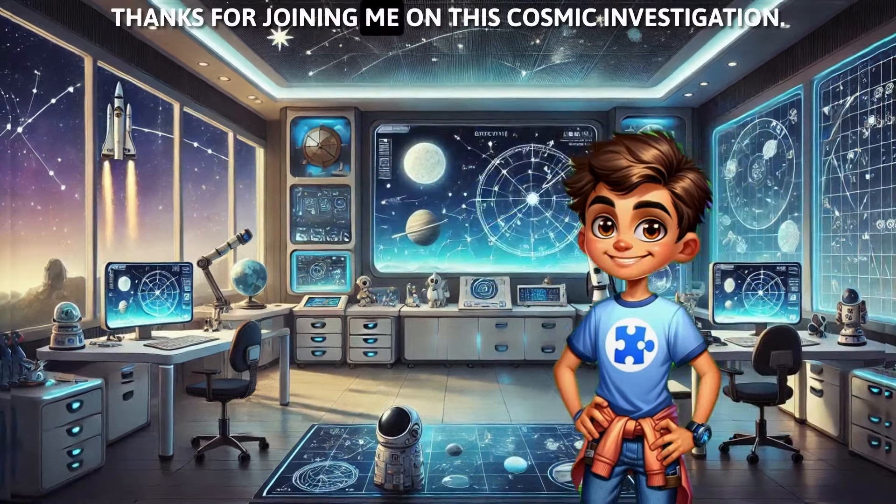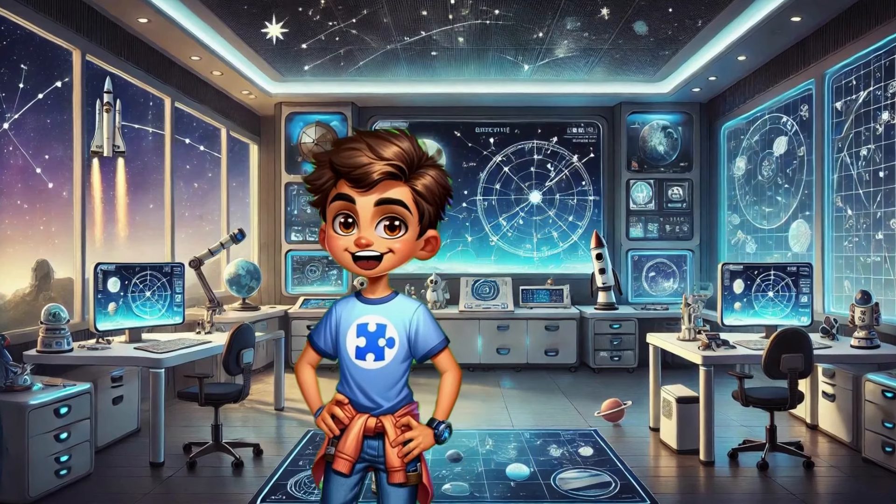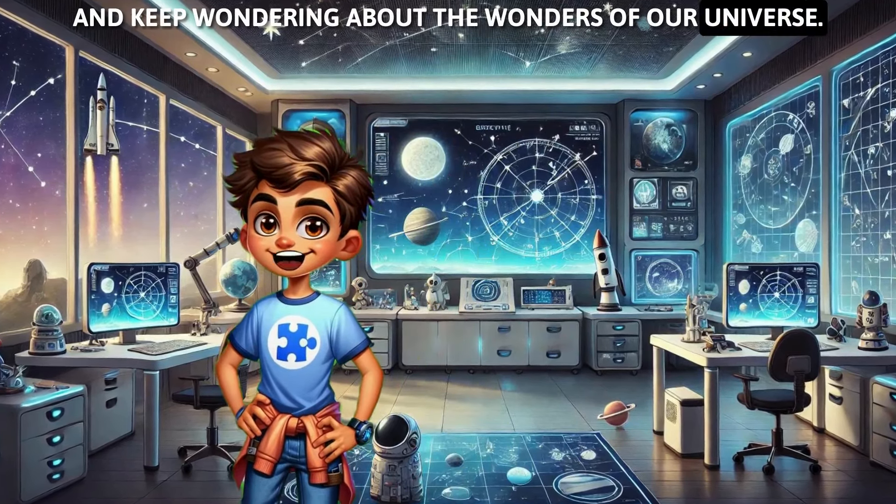Thanks for joining me on this cosmic investigation. Keep your eyes on the skies, and keep wondering about the wonders of our universe.